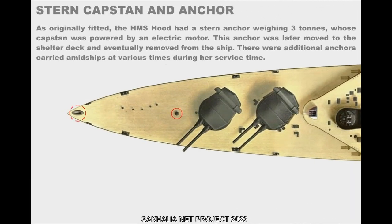As originally fitted, the HMS Hood had a stern anchor weighing 3 tons, whose capstan was powered by an electric motor. This anchor was later moved to the shelter deck and eventually removed from the ship. Additional anchors were carried amidships at various times during her service.